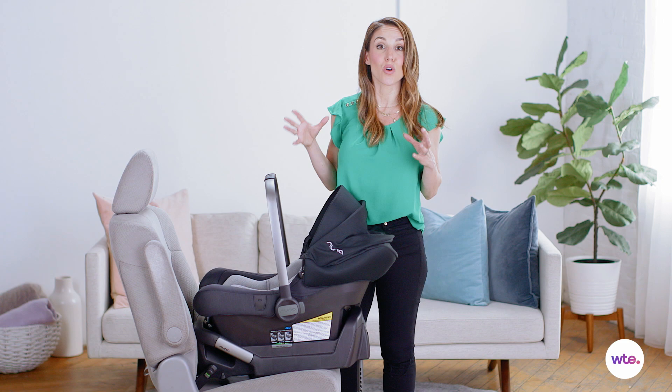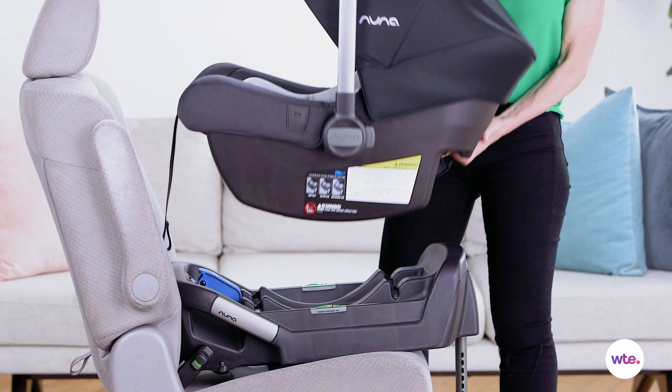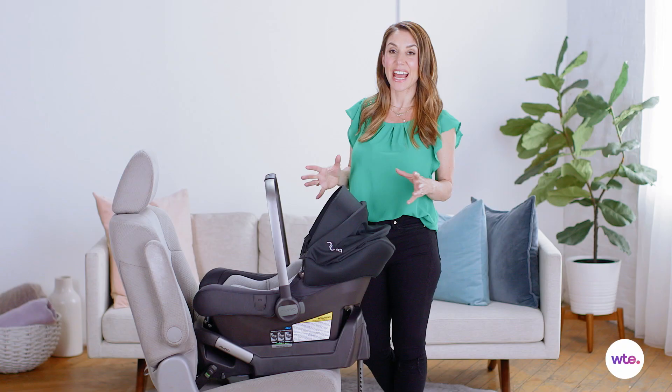As a city dweller myself, this is one of my favorite car seats because of the look of it but also because of the feel. Weighing only 7.9 pounds, it's super light and it fits into smaller spaces if you have to keep this in your apartment.